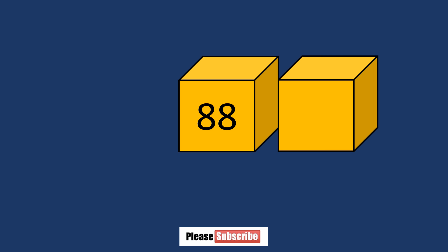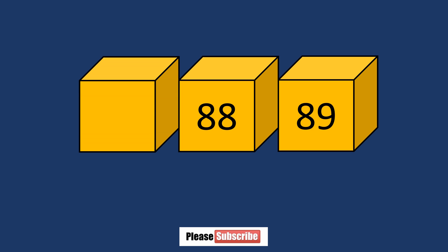What number comes after eighty-eight? Eighty-nine. What number comes before eighty-eight? Eighty-seven.